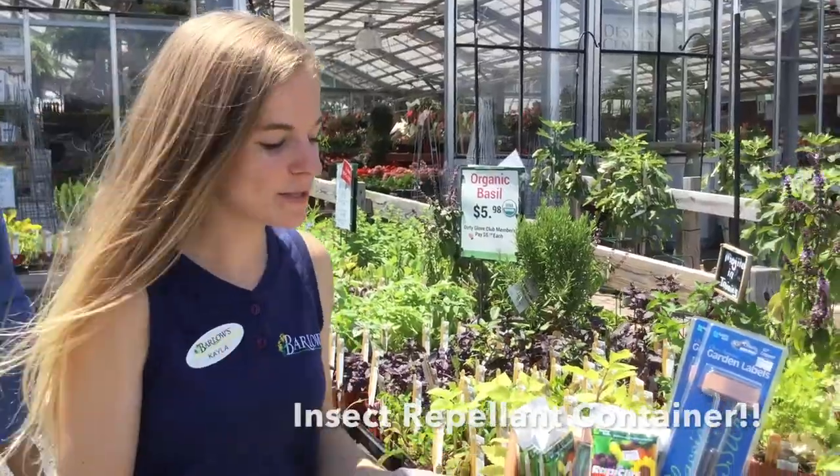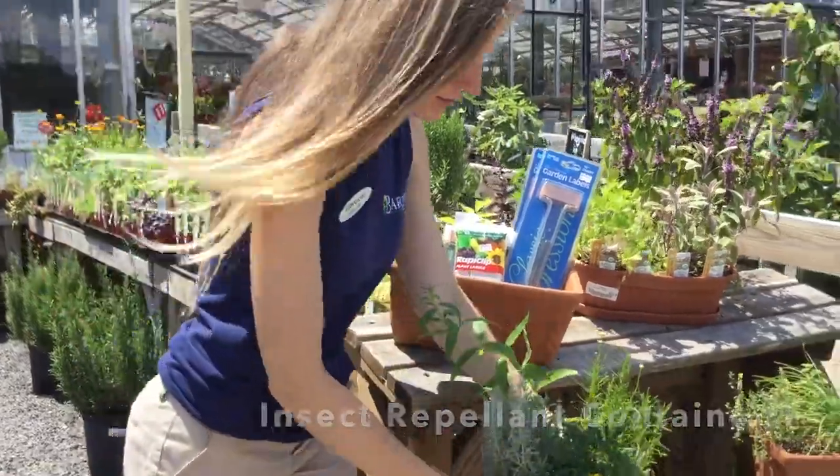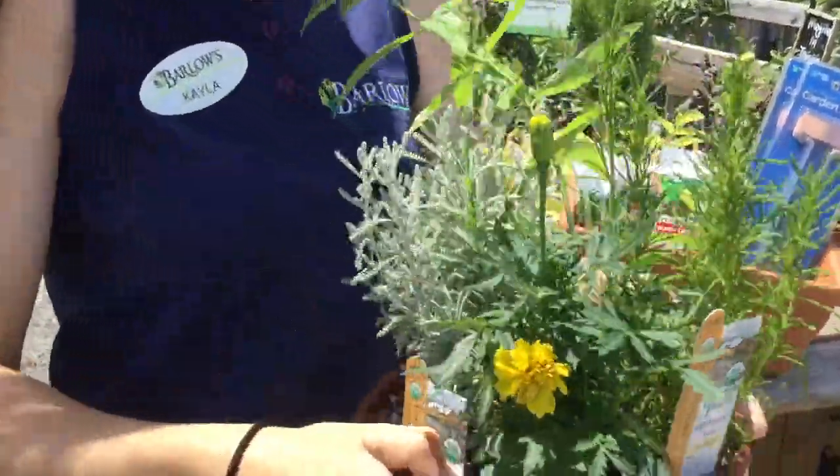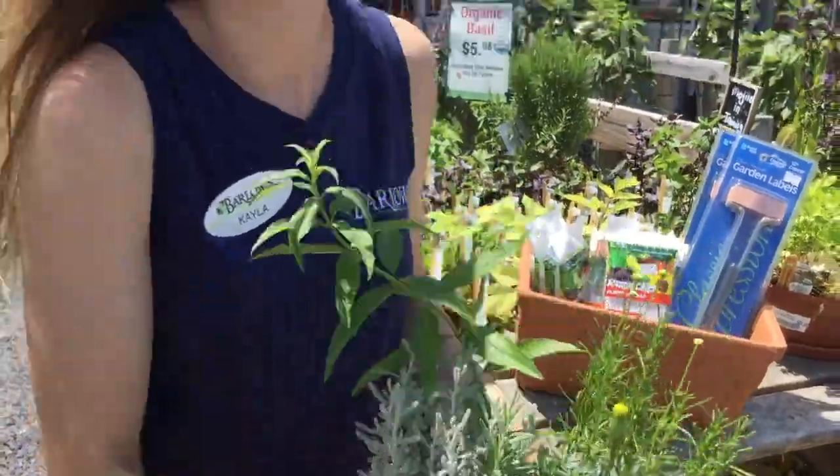While you're on your porch enjoying that mojito, we have a great arrangement of herbs in this pot. Just plop this beautiful arrangement of herbs on your patio or on your table and it will help repel those insects that follow you during the summer. It's a really great arrangement, plus it smells amazing.